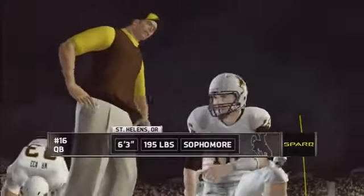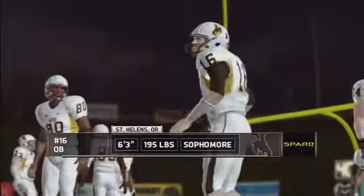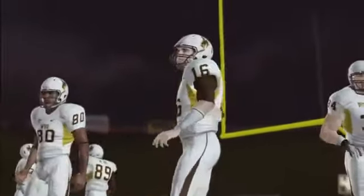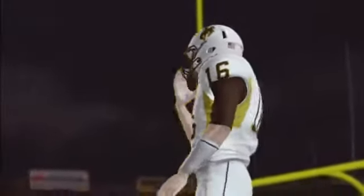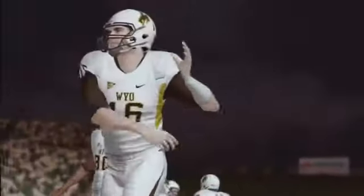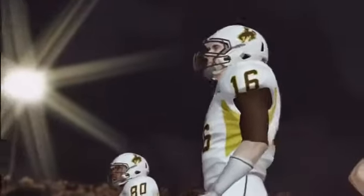Cowboys and Rams are on the field finishing their warm-ups as Wyoming and Colorado State get set to square off in the border war. That's gonna do it here in the studio, but don't worry we'll be keeping your finger on the pulse of everything going on everywhere else across the country. Right now it's time for kickoff and ESPN's college football, Brad Nessler and Kirk Herbstreet are on the call.